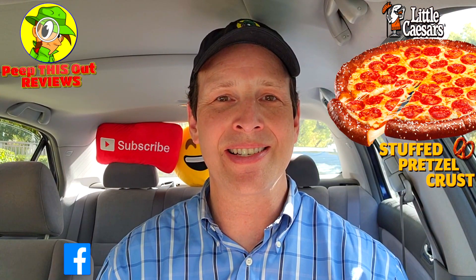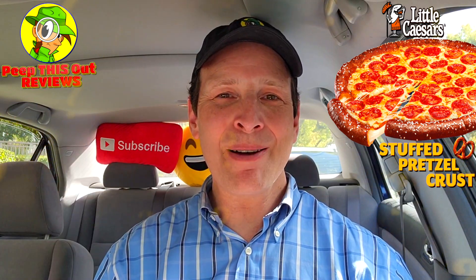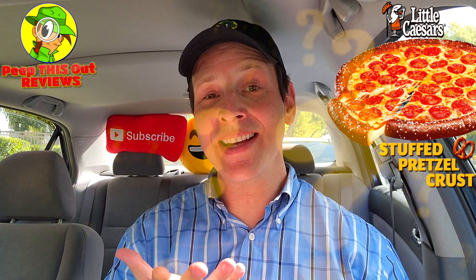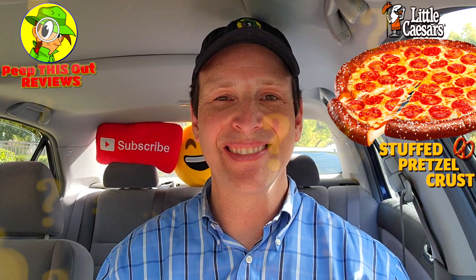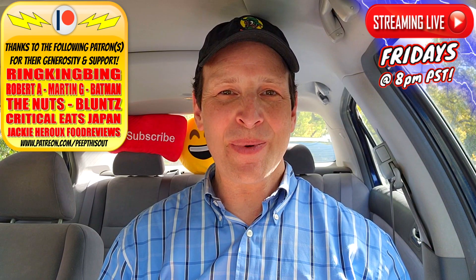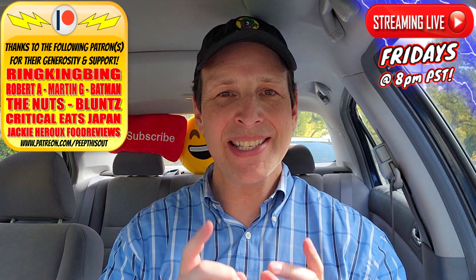What more do you need to know? If you've made it this far into the review, you're definitely going to give this one a shot — how can you not? Do me a quick favor like always: drop those comments down below, let me know what you thought of this version of the pretzel crust pizza at Little Caesars for 2023, and did you get it stuffed? How did you like it? This is Ian K closing out another high quality foodie feature on Peep This Out Reviews. Stay tuned for the next review — stay frosty.